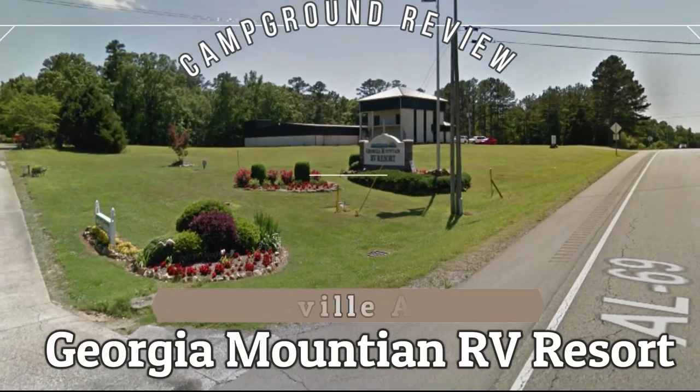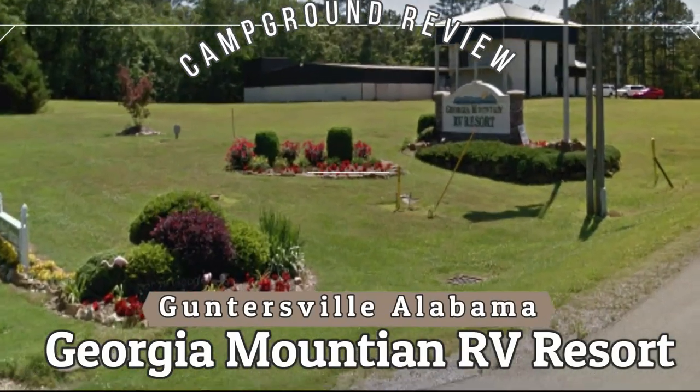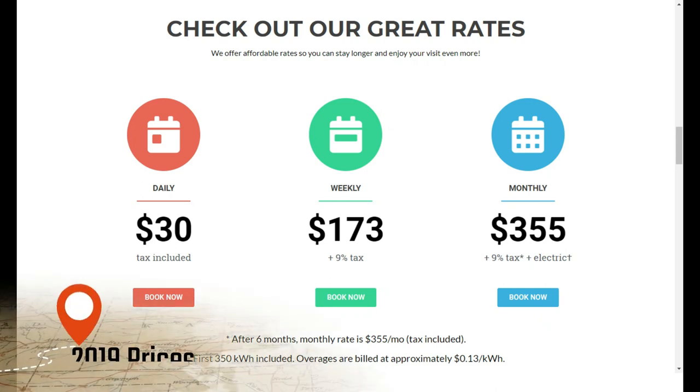Hey, Norm and I wanted to show you this great little RV resort. It's just a few miles up the mountain from Guntersville, Alabama, and we think it's a nice place, so check it out.